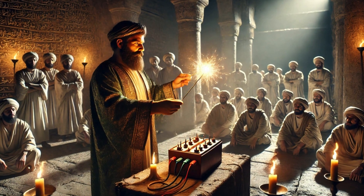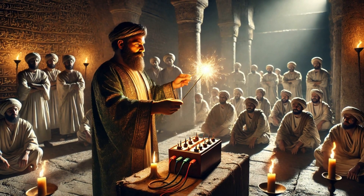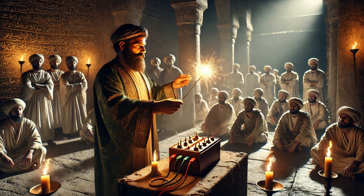Another possibility is that the Baghdad Battery wasn't a tool for artisans, but rather an instrument for religious rituals. Imagine an ancient priest using the device to create a small electrical shock, convincing followers that they were witnessing divine power.